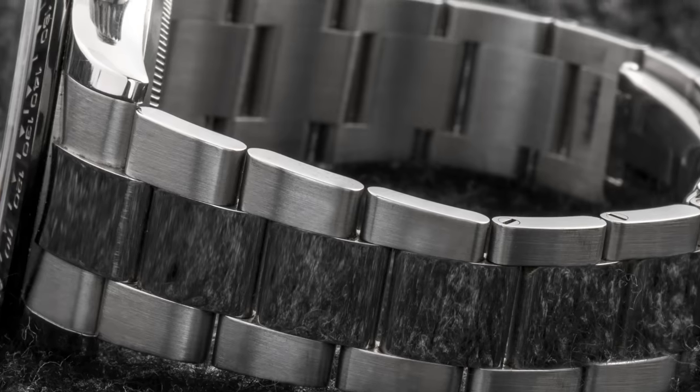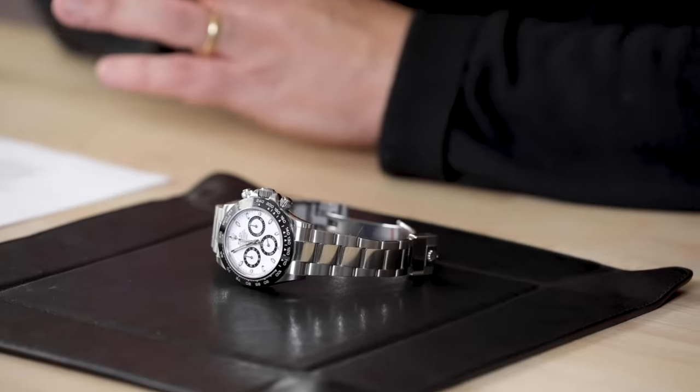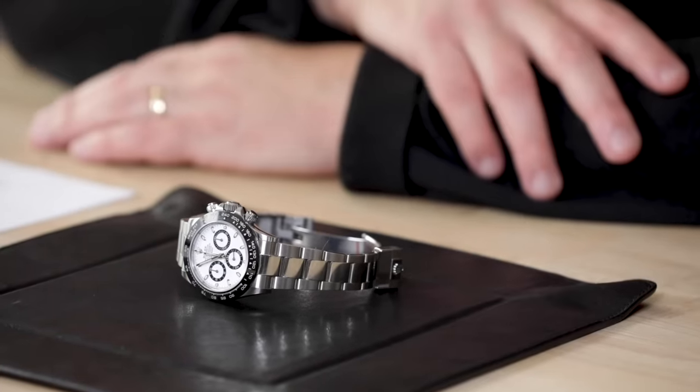And the wait for one is measured not in days, weeks, or months, but in years. But underneath it all, it's still a watch. Let's see if we can peel back some of the layers of hype and find out what it's like to actually wear one, for a week, on the wrist.